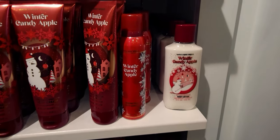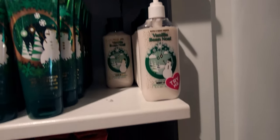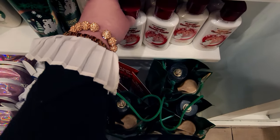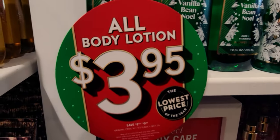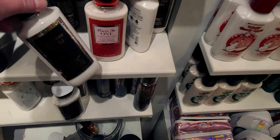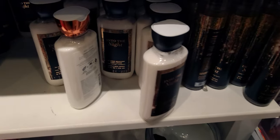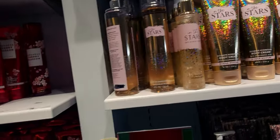We have all of the Winter Candy Apple for $3.95, and Vanilla Bean Noel — that's like my staple for Christmas. I want to show you a closer view of the Winter Candy Apple. Loving it! I also want to show you the cute little signage: Into the Night — love that one. You're the One — love that one. I seriously bought a lot of lotions and I can't wait to show you guys.